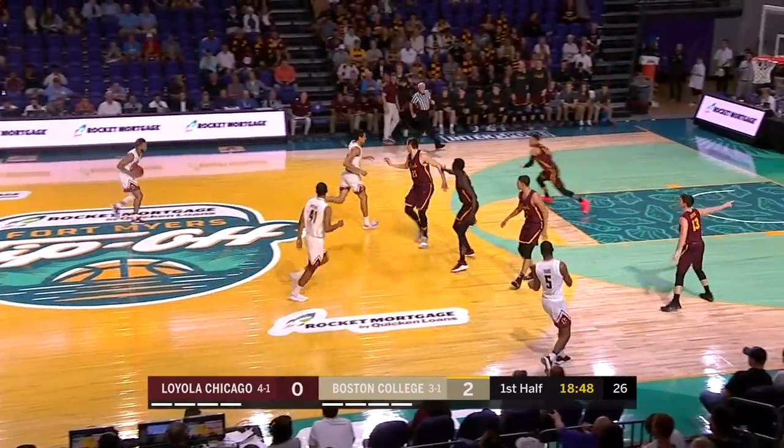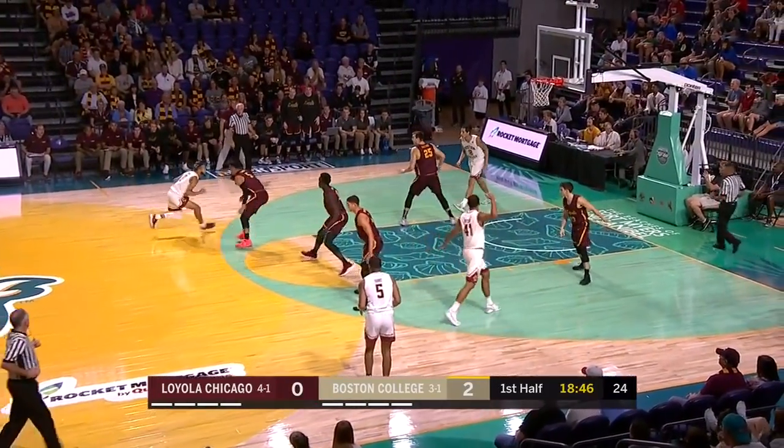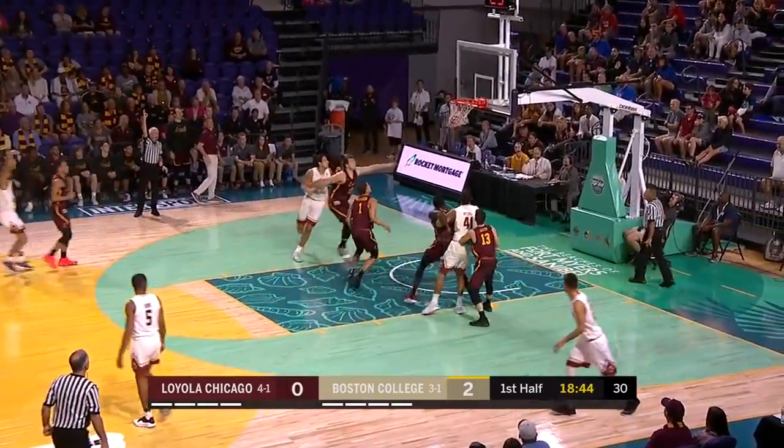There have been several games this year where Loyola has fallen in love with the three early in the game, to their own detriment.